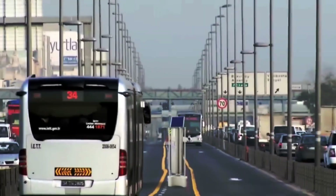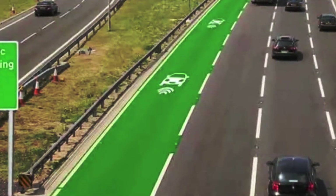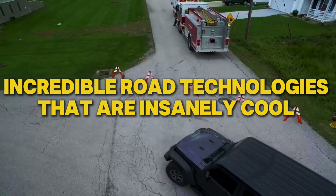Quick question — have you ever imagined driving on a road that glows in the dark like a scene out of Tron? Get ready to have your mind blown because today we're diving into incredible road technologies that are insanely cool.